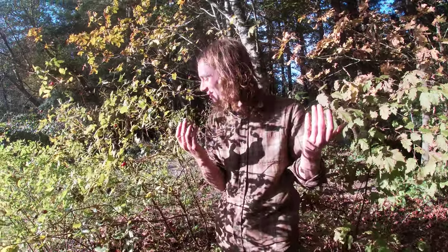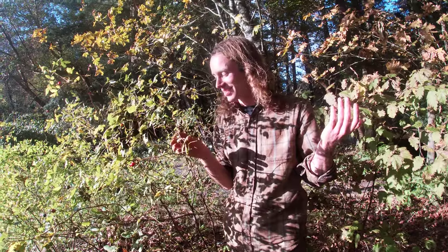So that's a little bit about the rose. I hope you found that interesting. Say goodbye.